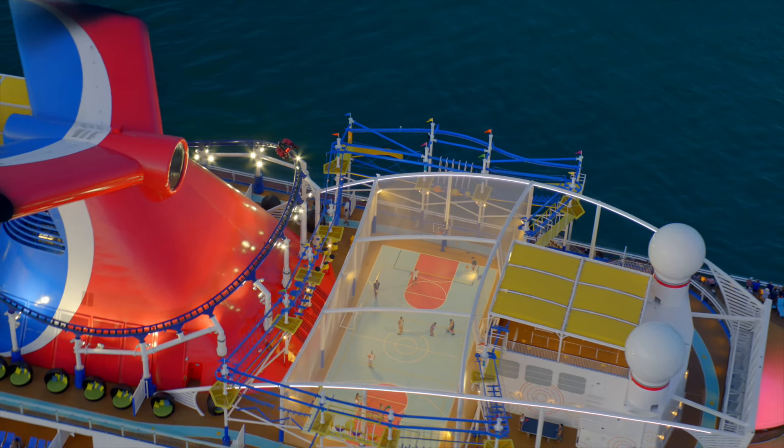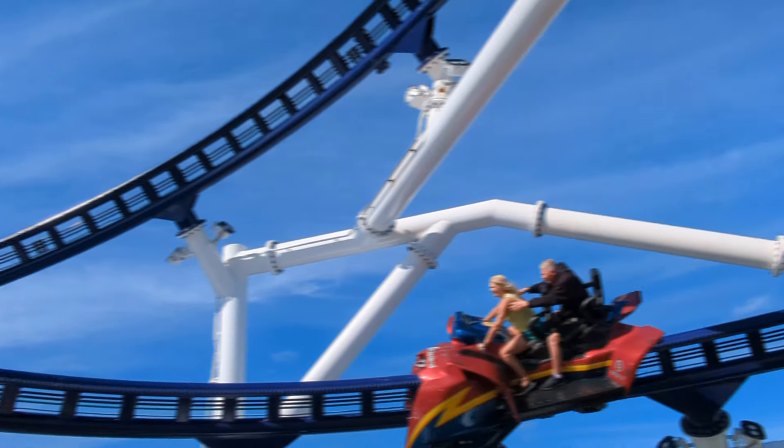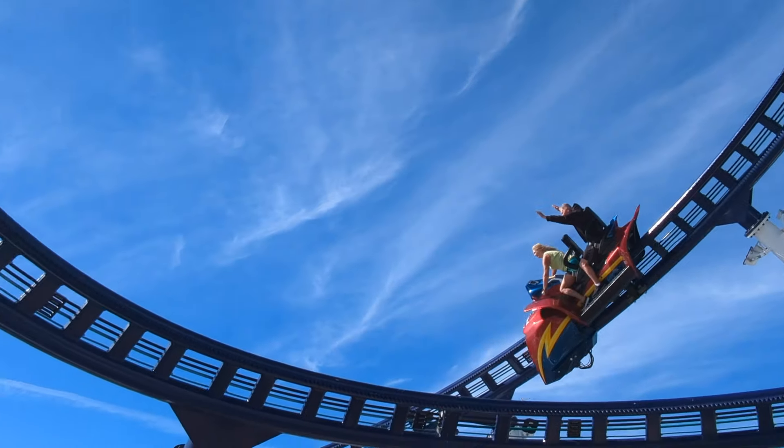The ride costs $15 for two laps around the top of the ship. Riders must be at least four feet four and no taller than six foot five, and there's a weight limit of 300 pounds.